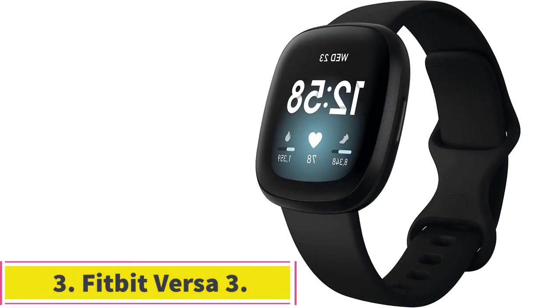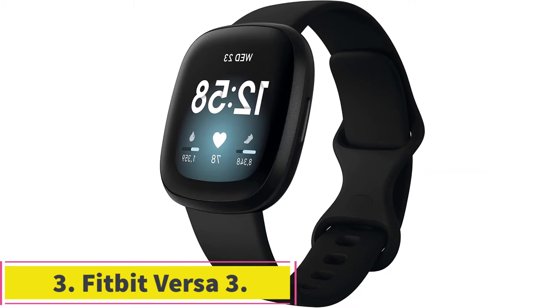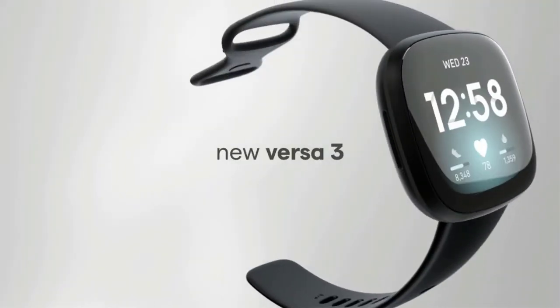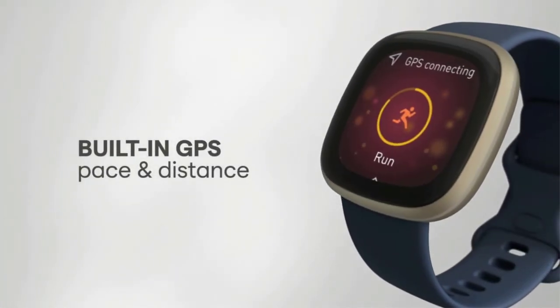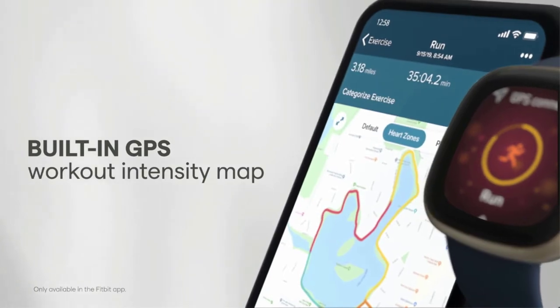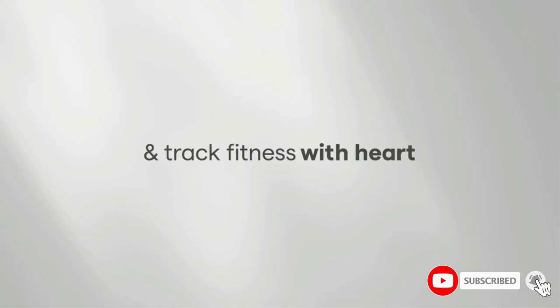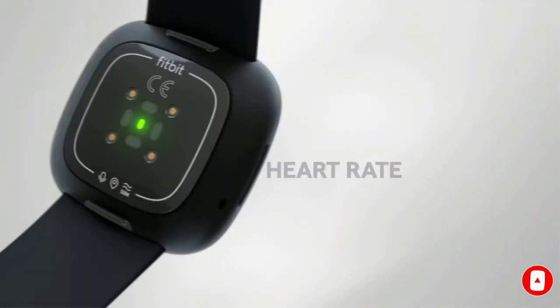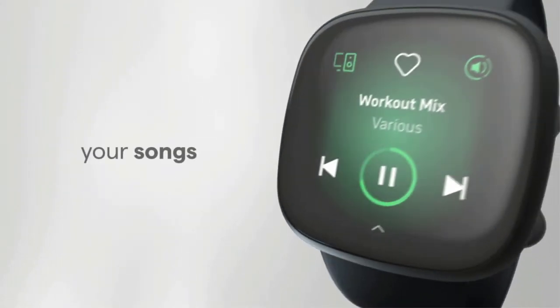At number 3: the Fitbit Versa 3. Fitbit offers several smartwatch-style fitness bands, but if we had to only choose one, we'd land on the Versa 3. You get a generously sized, bright and colorful AMOLED display that makes it feel more like a watch than a fitness gadget. It's still a Fitbit at heart and offers all the usual fitness goodies, including automatic workout detection, water resistance for swimming, heart rate monitoring, sleep tracking, and SpO2 monitoring.